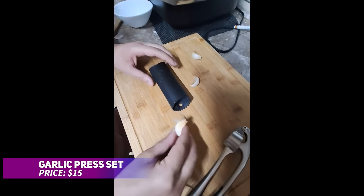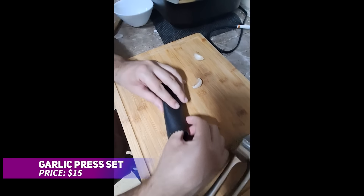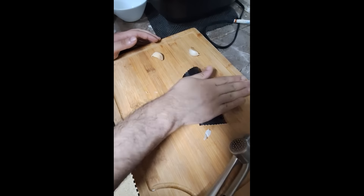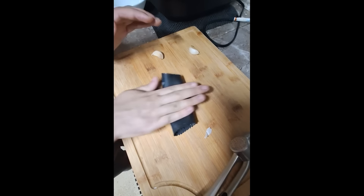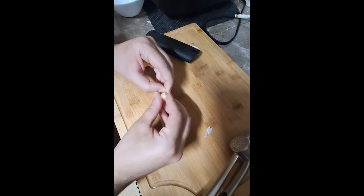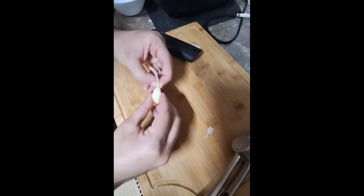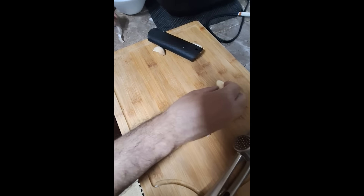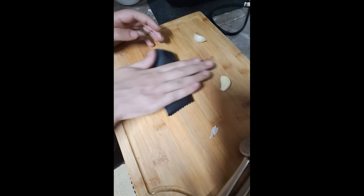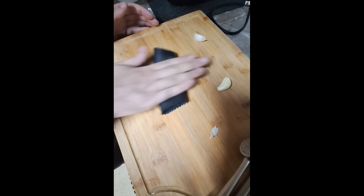Need to mince garlic without the usual fuss? This garlic press is a game-changer, designed to make mincing garlic effortless. Its durable, rust-resistant build can withstand frequent use, while the ergonomic handle ensures a comfortable grip, even with larger cloves. Plus, it's dishwasher-safe, making cleanup a breeze. Rinse it right after use to avoid garlic sticking and enjoy hassle-free cooking.